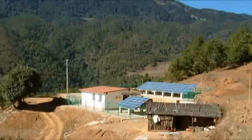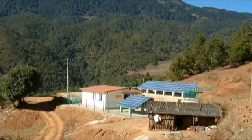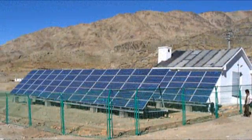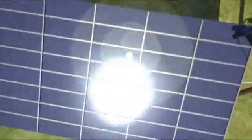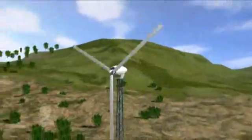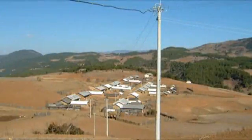SMA, together with the Institut für Solare Energieversorgungstechnik at Kassel University and funded by the German Ministry of Economics, has developed such a system which, using renewable sources of energy, can supply electricity even to remote regions.